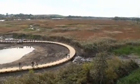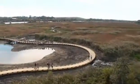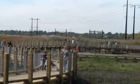Admission to both the refuge and nature center is free. It's an easy 60-mile drive from Lancaster and a whole lot of fun.